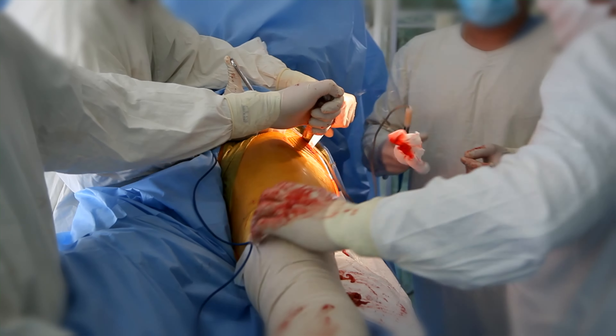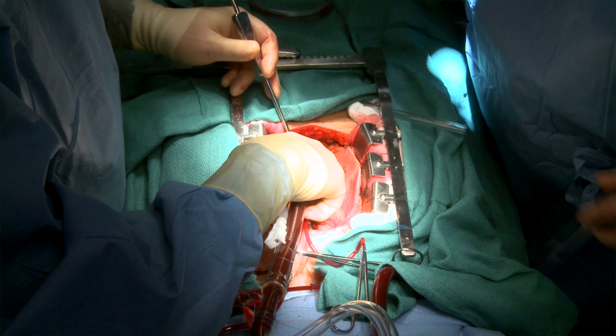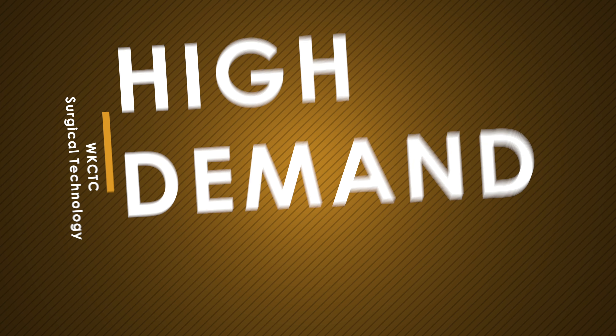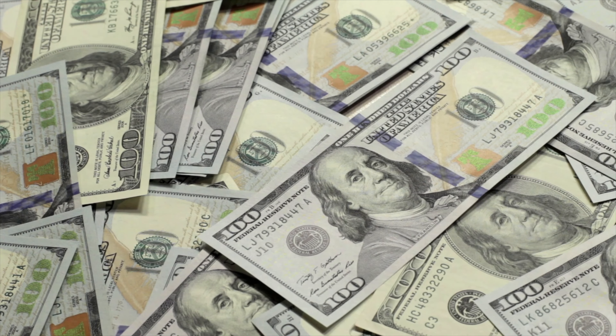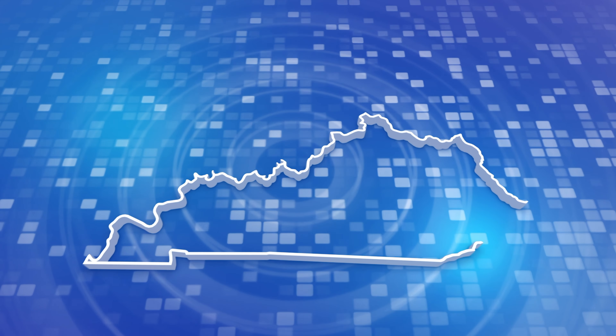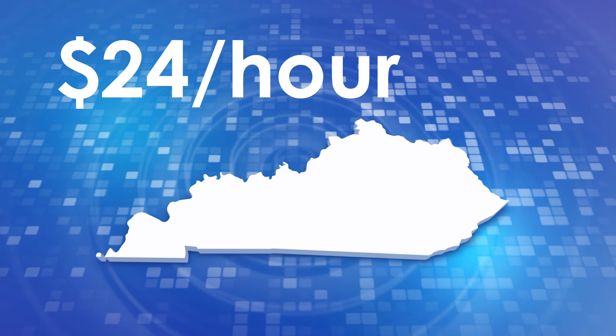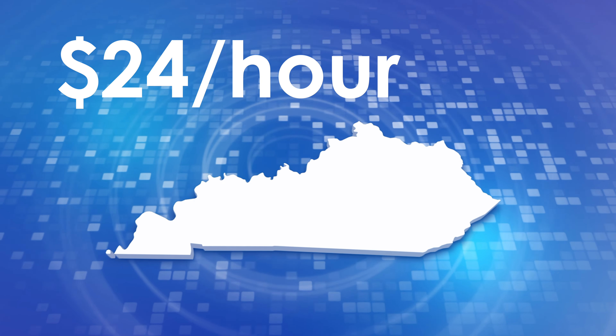You can work in a specialty such as orthopedics, open heart, or general surgery. The current job demand for surgical technologists is extremely high, which relates to compensation. The salary for a surgical technologist in our area is approximately $24 an hour to start, plus what you'll be making extra by taking call.